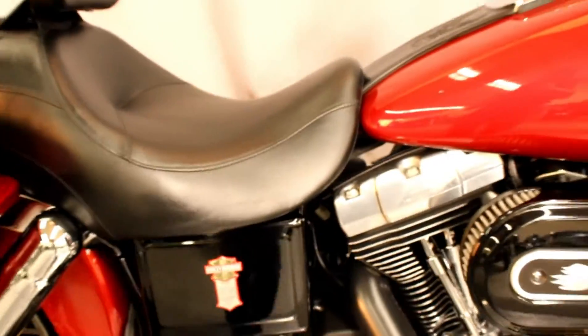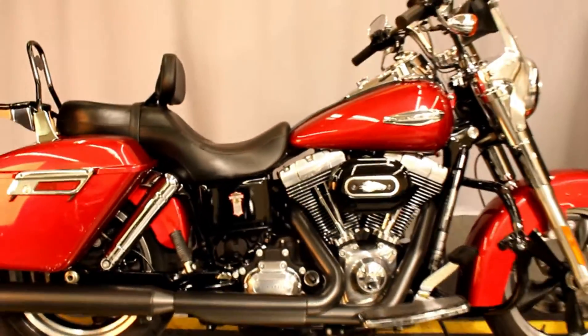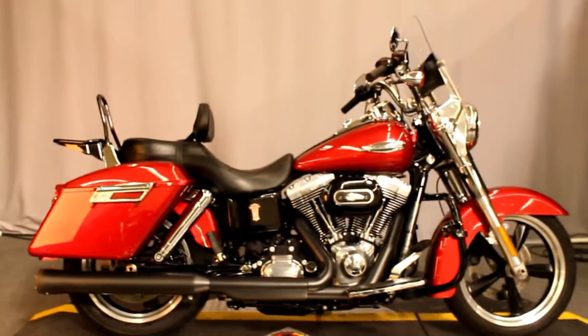This bike is available for test rides seven days a week at North County Indian Motorcycle in San Marcos.